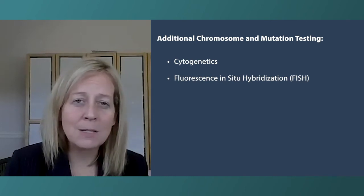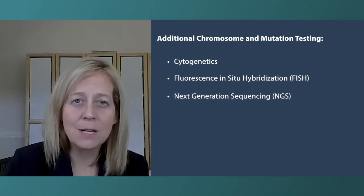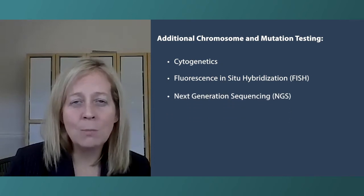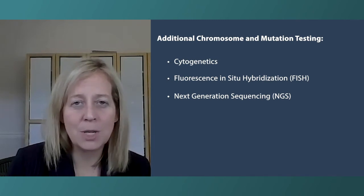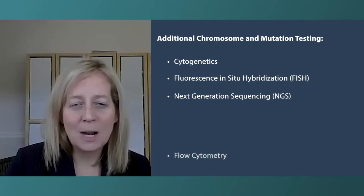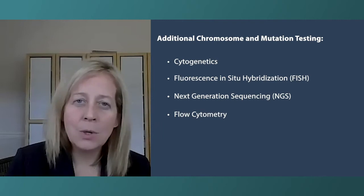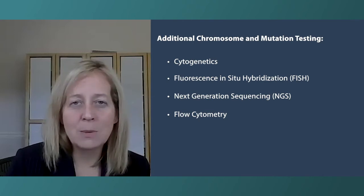We're often testing using a study called NGS, or next generation sequencing, looking for specific mutations of genes known to be important in the pathogenesis of leukemia. Furthermore, we often get a test called flow cytometry from that aspirate, looking at the markers on top of the leukemia cells that help us identify the blast population.